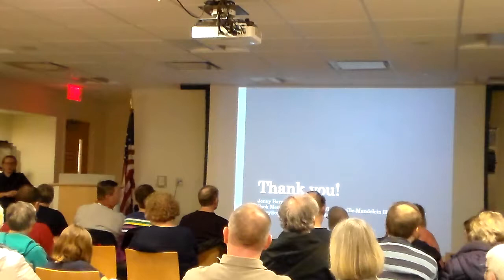Well, thank you so much for coming. If you want to take a look at the quilt, we'll have it here for a while. You're welcome.